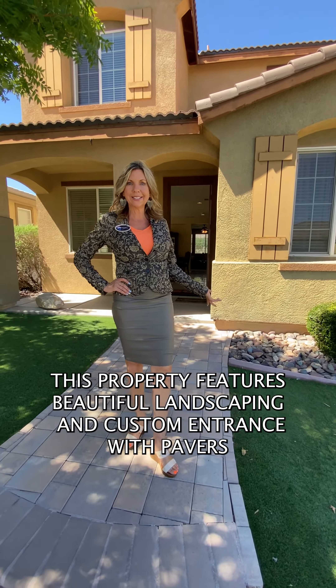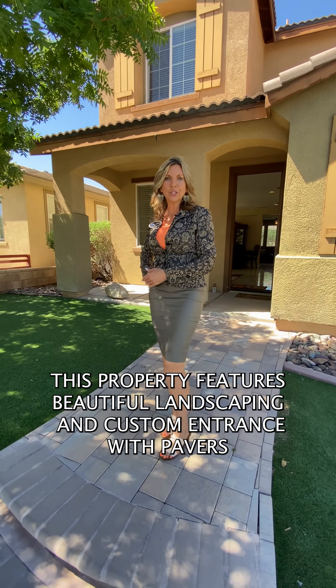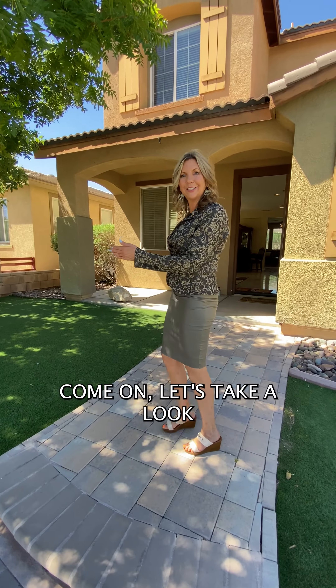This property features beautiful landscaping and a custom entrance with pavers. Come on, let's take a look.